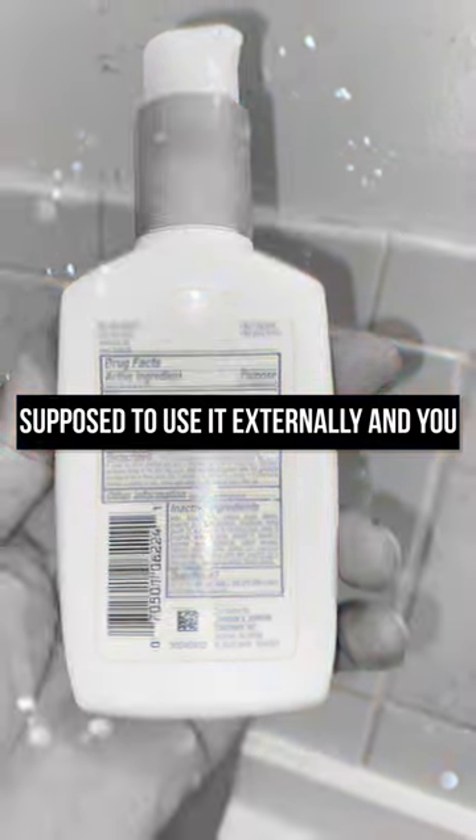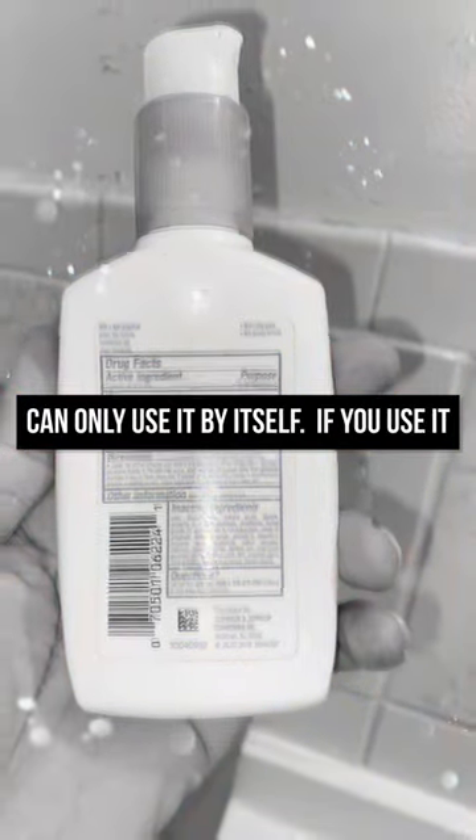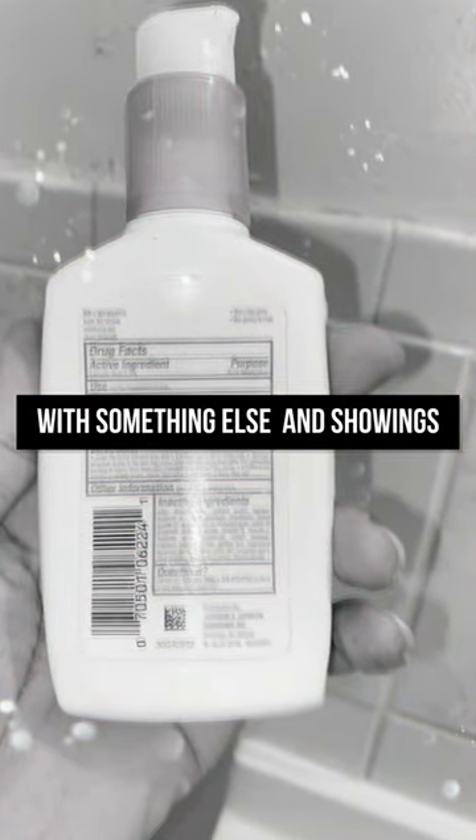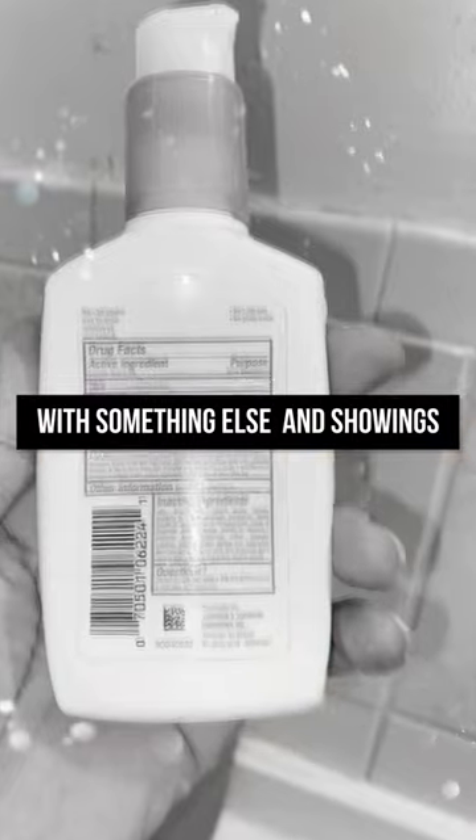You're supposed to use it externally and you can only use it by itself. If you use it with something else, you could develop skin irritation and dryness.